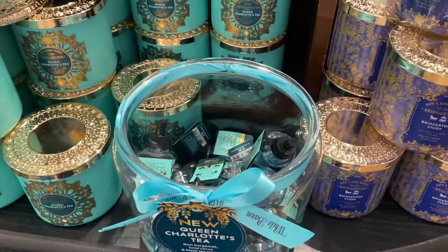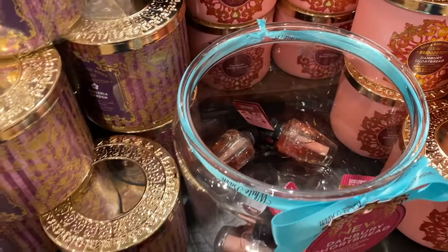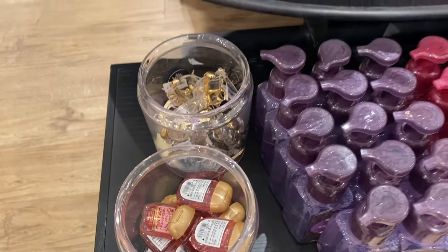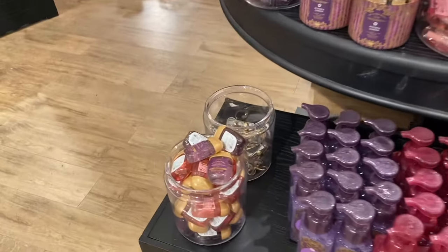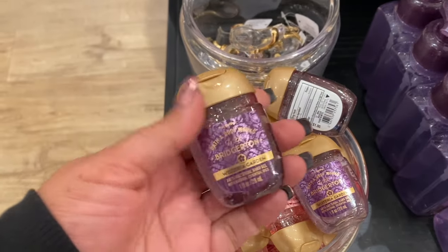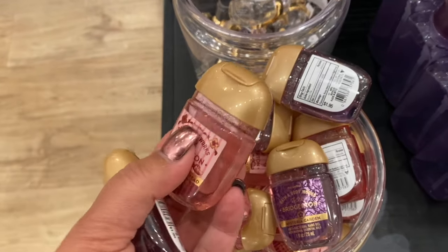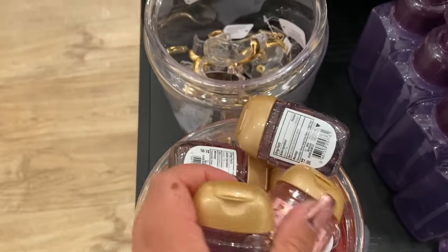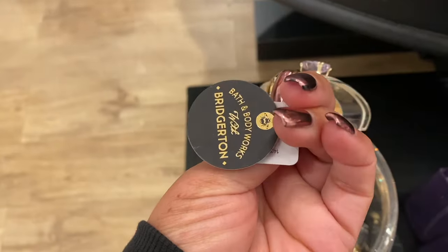Okay friends, did you guys see that big order? I'm back over here at the front. A customer really wiped us out — the teacup was sold, the little pocket back holder was sold out after she came through. It was so cool to see the excitement. She purchased so many items — she actually was having a baby shower themed after Bridgerton!